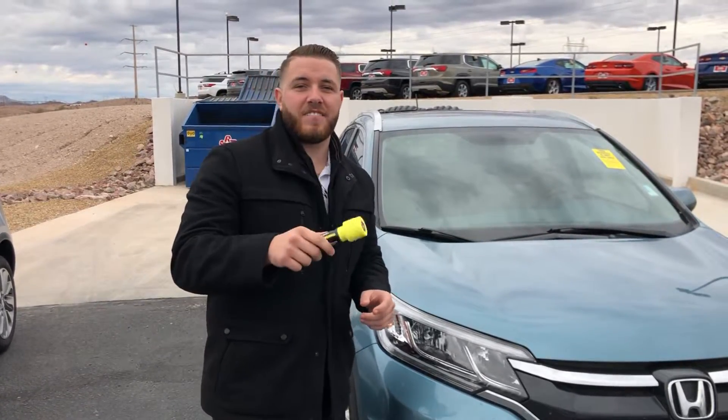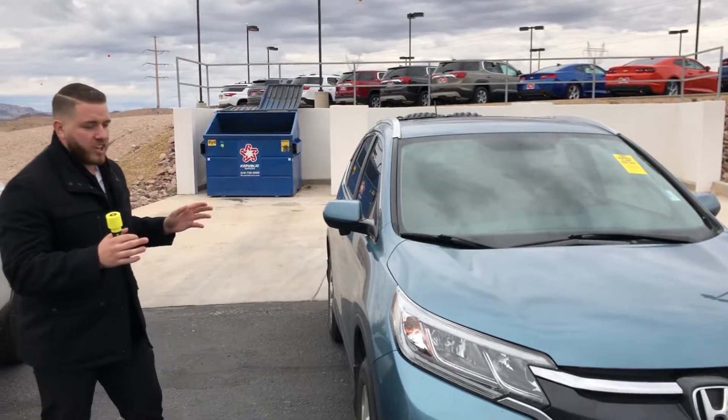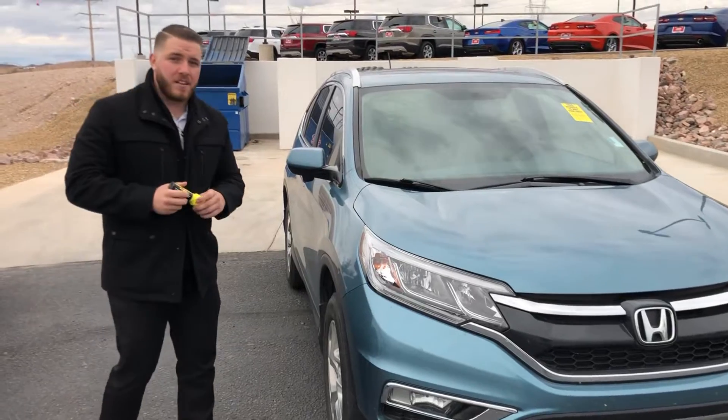Hey everybody, it's Dynamic Donnie down here at the Finley dealership on the Parkway here in Bullhead City. I just want to take some time to show you guys this 2016 Honda CR-V with only 40,000 miles on it.